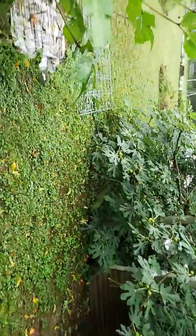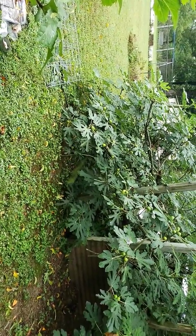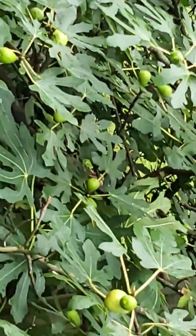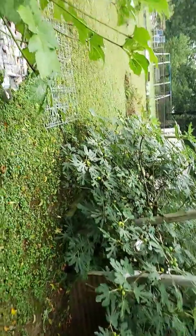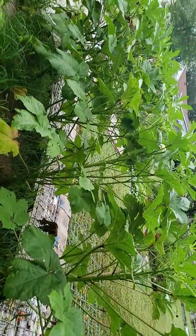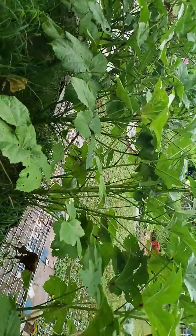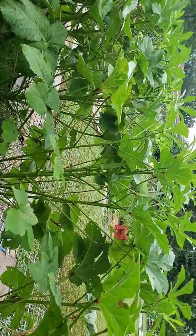My neighbor's fig tree is doing very well. Y'all can see all that fruit from here, can't you? Yep, there it is. Here's an okra — she's got some she can get today. I'll make sure I tell her.